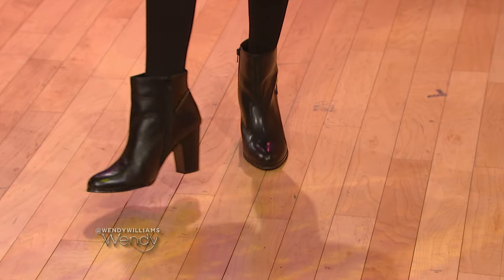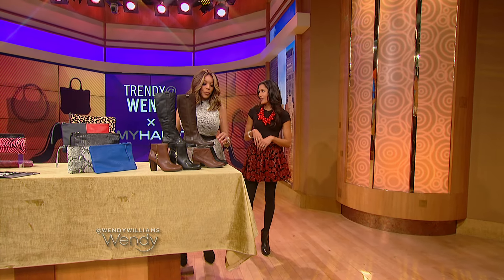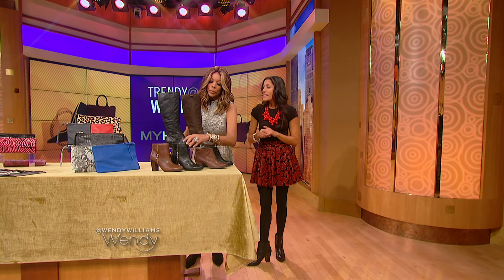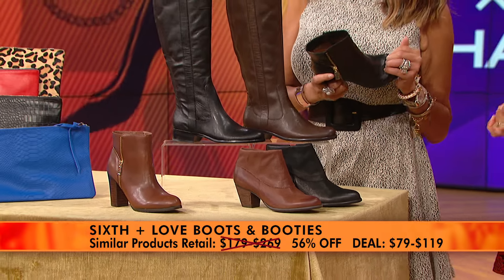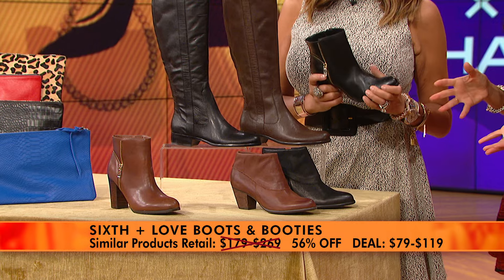Zipper booties — they're really comfortable, you can stomp around town. All of our street style stars are wearing them during fashion week. These styles retail $179 to $269. Wendy Watchers, you get a 56% discount — you can pay as low as $79 for real leather boots. Isn't that amazing?